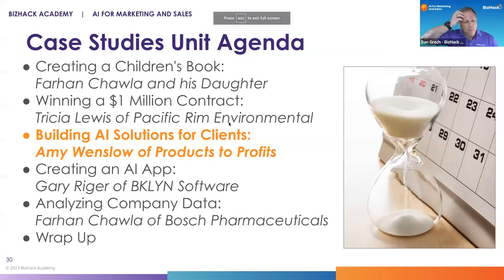All right. So as we go up the ladder of complexity, this next case study is really about — you used it to make a better RFP faster, and that got you a million-dollar contract that just wouldn't have been possible before. That is such a great use case.